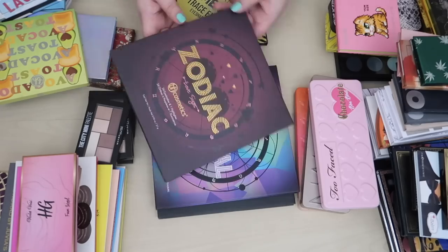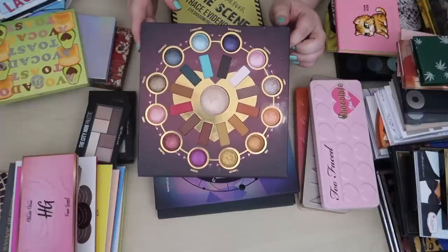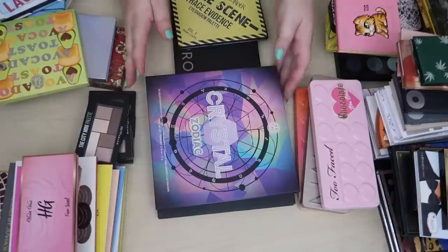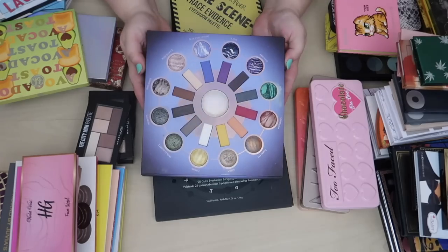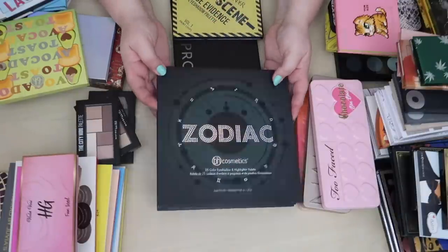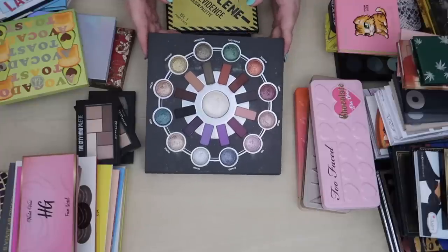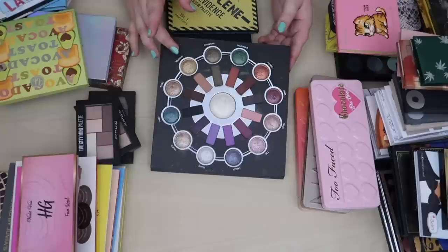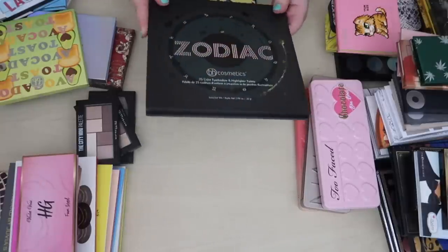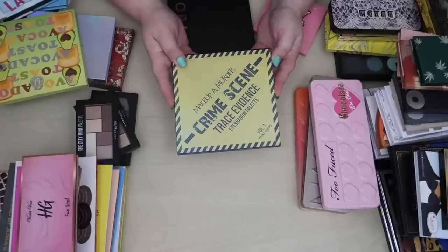I absolutely love all of my BH Cosmetics Zodiac palettes and I'm going to keep all of them. The Zodiac Love Signs palette is a really good palette. The Crystal Zodiac is pretty good too. And then the OG — the original Zodiac palette — is honestly one of the best palettes I own. I absolutely adore the tones, I love that it's grungy and earthy, and the baked shadow formula is one of the best eyeshadow formulas I've ever used. The only downside is the big bulky packaging.